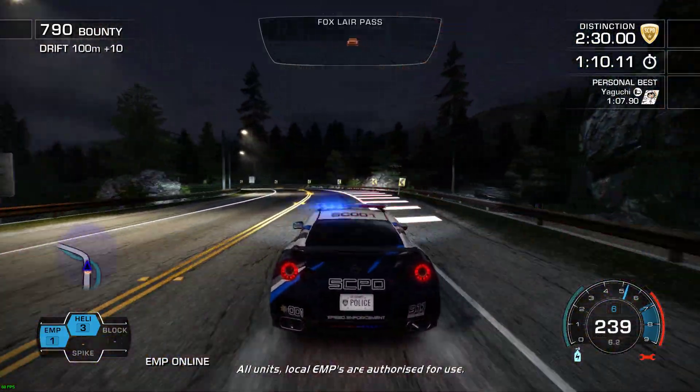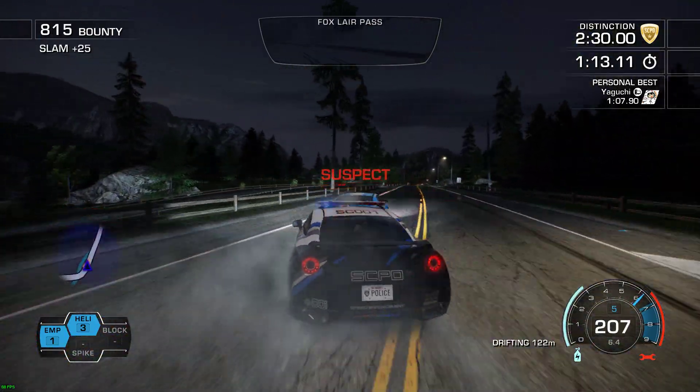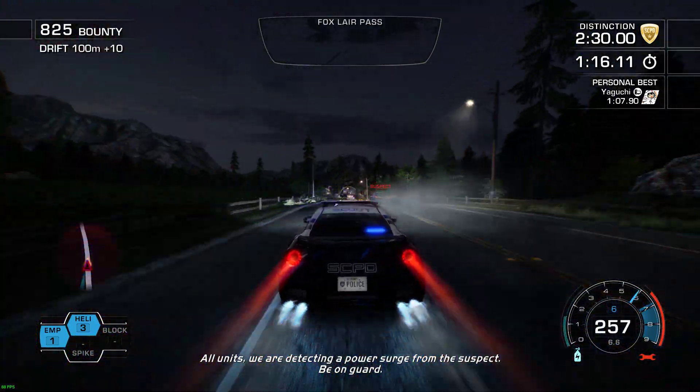All units, local EMPs are authorized for use. All units, we are detecting a power surge from the suspect. Be on guard.